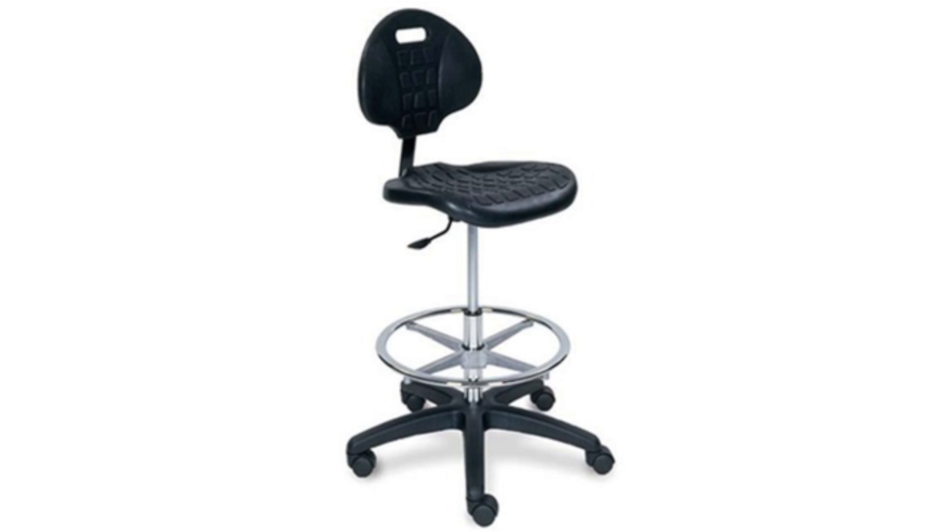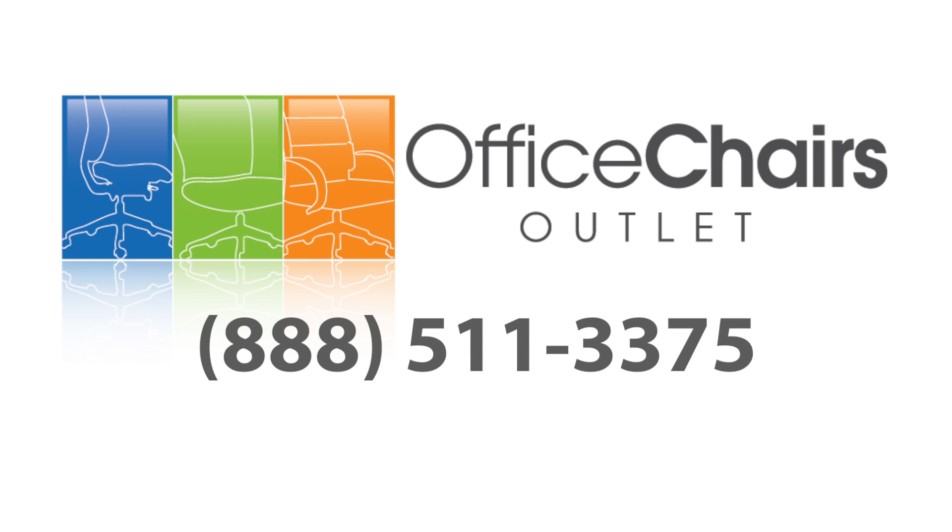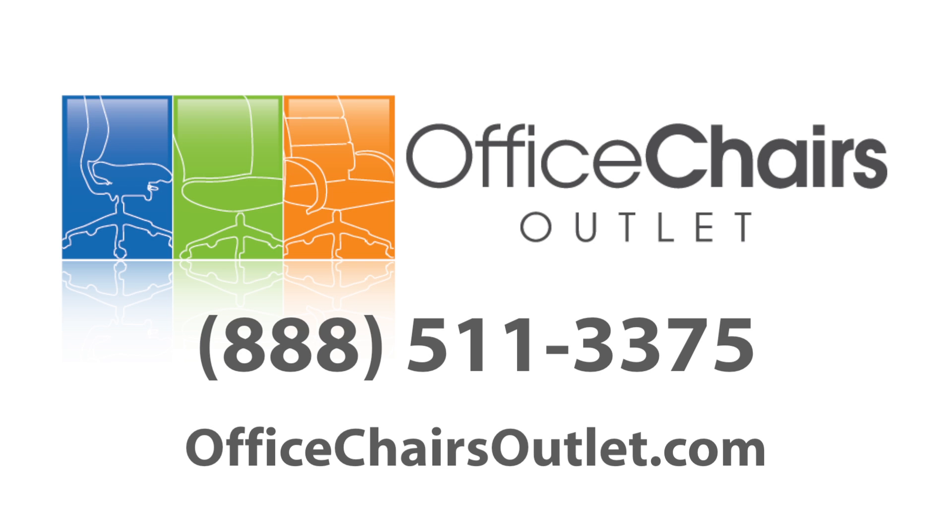Don't settle. Check out BodyBilt today for amazing comfort and quality. Call us toll-free at 888-511-3375 for more information on this product, or to see our extensive office furniture selection, visit us at officechairsoutlet.com.